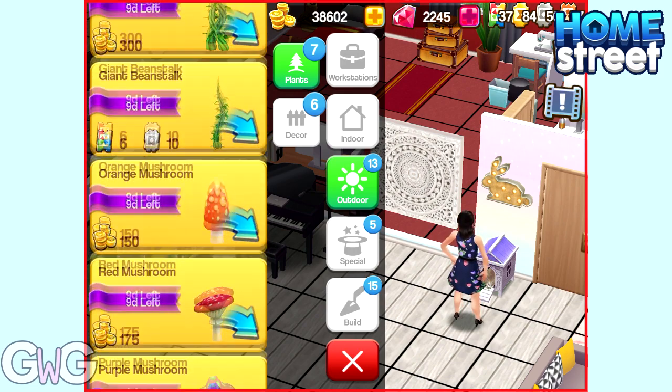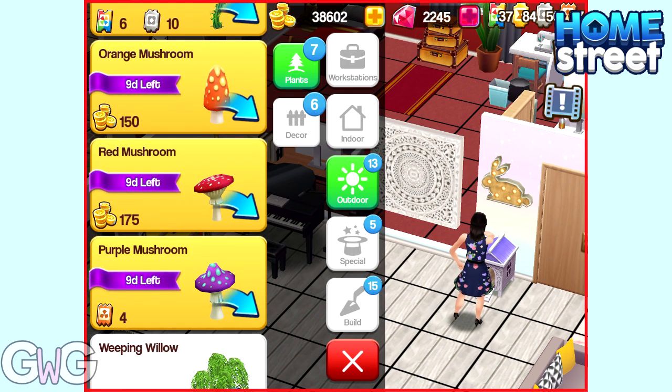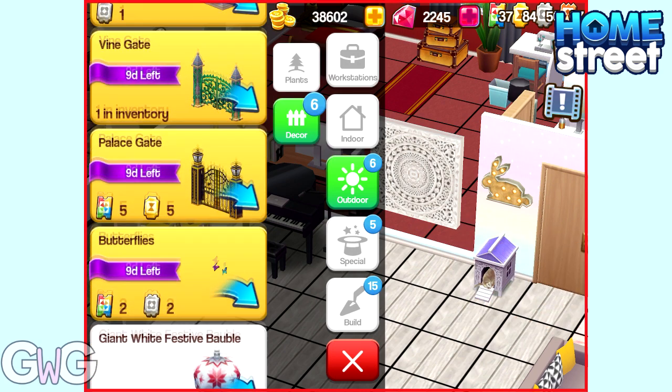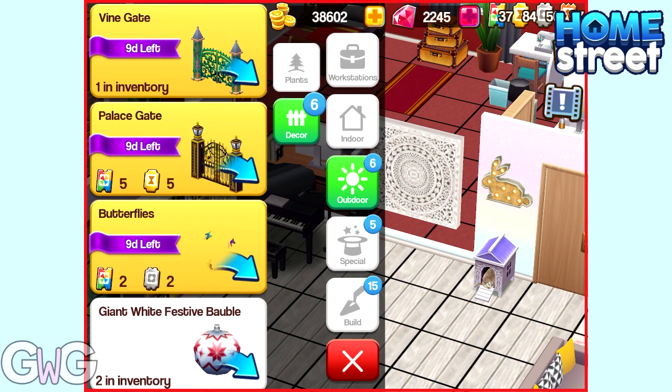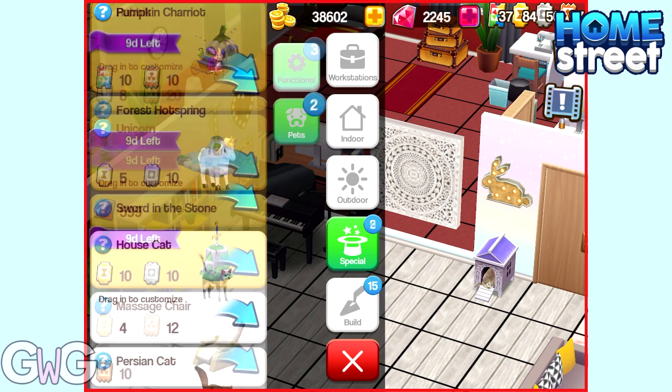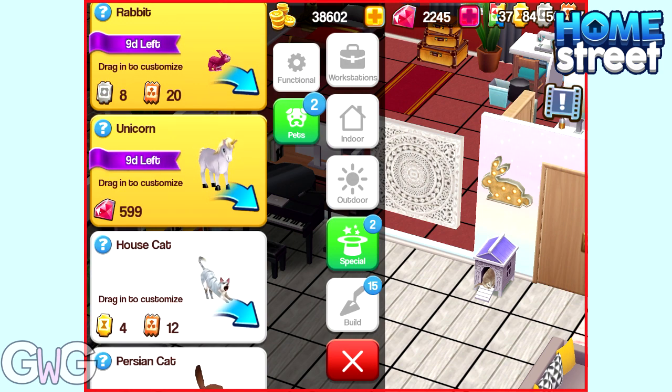In the outdoor plants section we've got a really cool Enchanted Tree and those mushrooms back again. In the decor section we've got some Palace Fences, Vine Gates, and Butterflies. There are three more functional items: the Pumpkin Chariot, the Forest Hot Springs, and the Sword in the Stone. And the two pets are the Rabbit and the Unicorn.